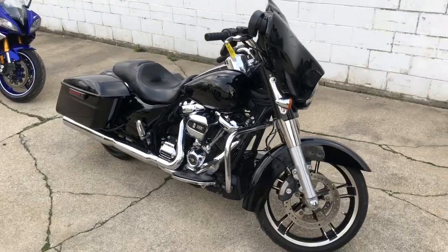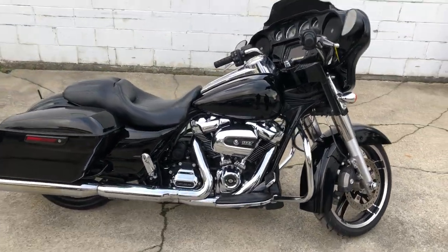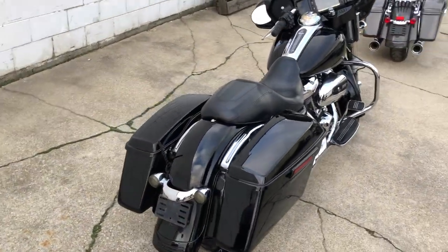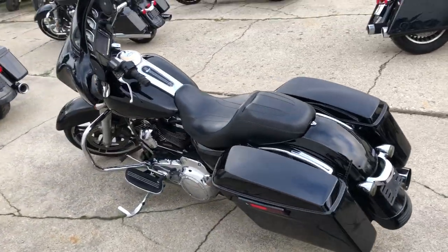It's got a 107 cubic inch Milwaukee 8 motor that runs strong, everything works. The oversized LED screen, Bluetooth stereo, navigation, security system, cruise control, and ABS on this thing — just serviced here at the dealership. It is ready to go. Don't miss it. That's a 2017 Street Glide Special.